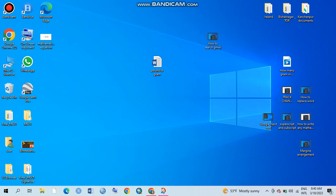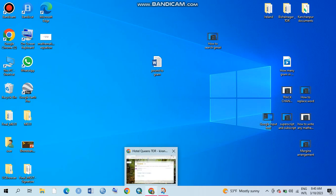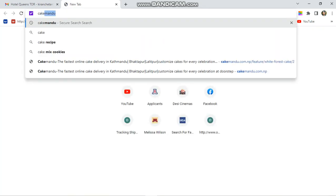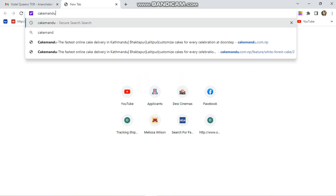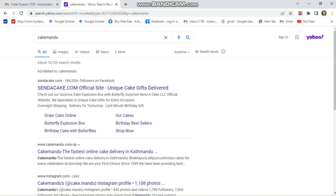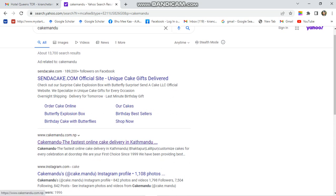First of all, open your Chrome on your smartphone — you can also open it on PC, which is what I'm doing here. Just type 'Cake Mandu.' I have also put the link in my comment section and bio. Click on it — Cake Mandu, the fastest online cake delivery in Kathmandu.